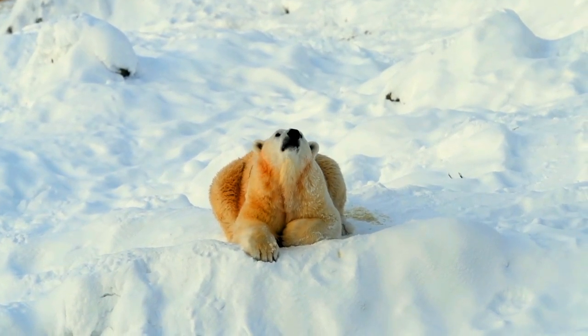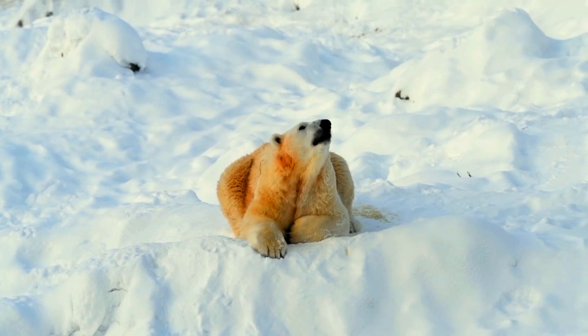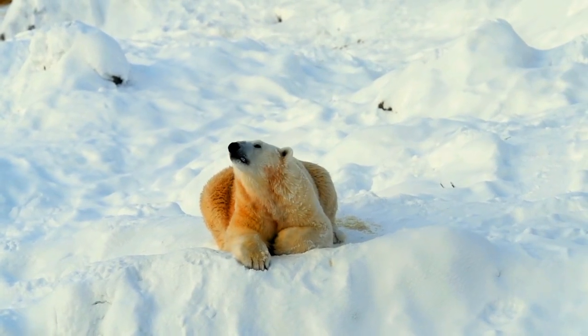Polar bears also live in Alaska, Canada, Russia, Greenland, and some in northern islands owned by Norway such as Svalbard.